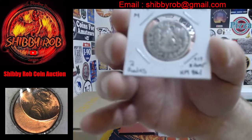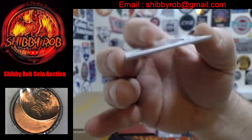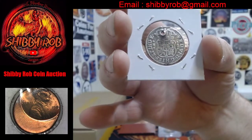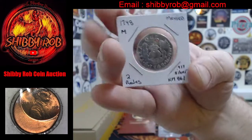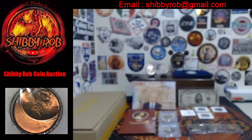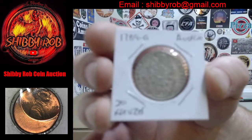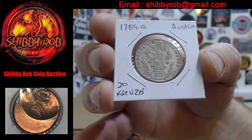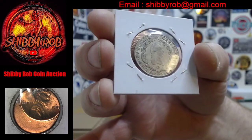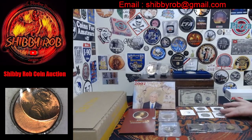Next up is another coin with a hole in it but still cool — this is a 1748 Mexico two reals. Unfortunately it has a hole in it, but that will make it much more affordable than a 1700s two reals would normally be. We also have this super cool 1789 Austria 20 kreutzer, in very nice condition.